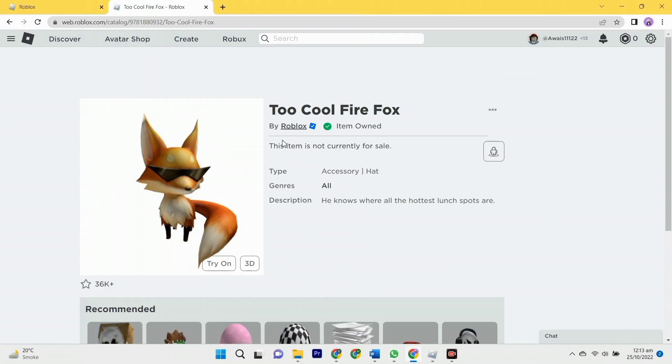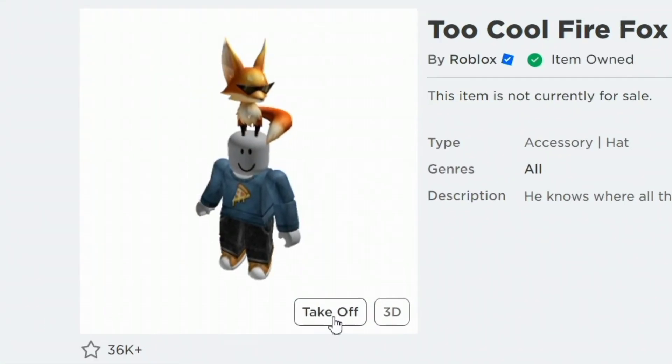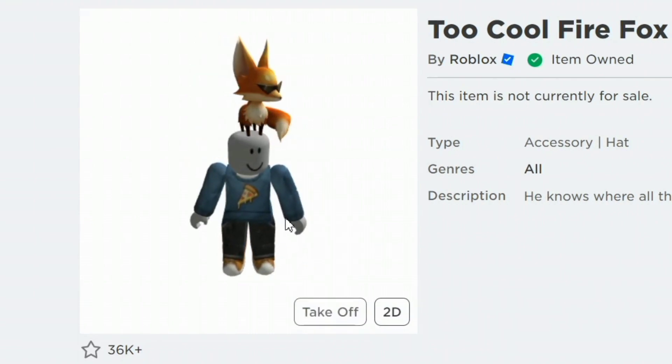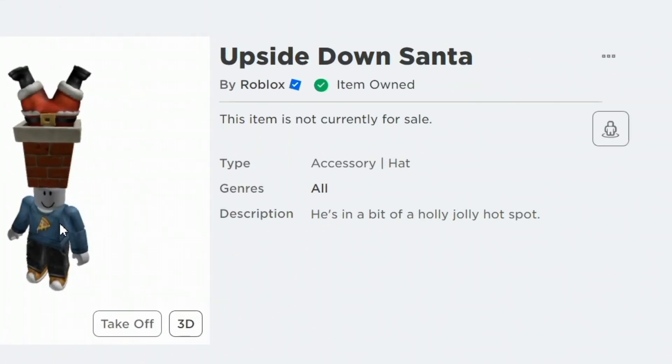Too Cool Firefox is the next most recent item on Roblox — he knows where the hottest lunch spots are. We're going to put this on my character and see how it looks. Wait — oh my gosh, look at him!